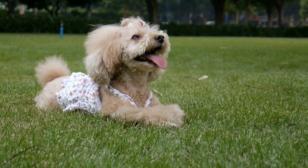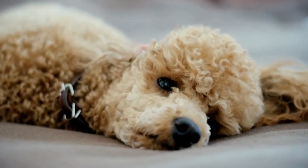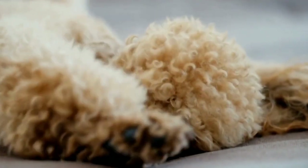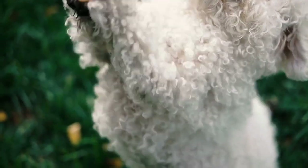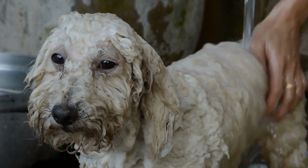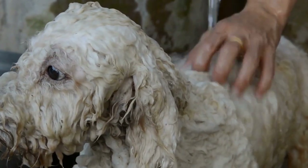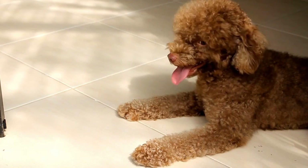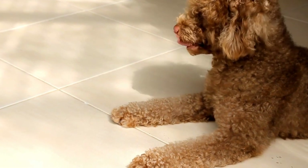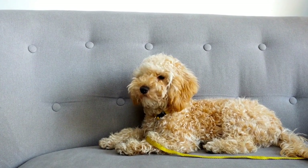Step into the world of colorful poodle haircuts and unleash your pet's inner fashionista. From soft pastel hues to bold and vibrant shades, adding a touch of color to your poodle's fur can create a stunning and eye-catching look that is sure to turn heads. With vibrant colors, you can transform your poodle's appearance and showcase their unique personality. Imagine a poodle strutting down the street with a vibrant pink or electric blue coat — it's like a walking work of art. To achieve these vibrant colors, professional groomers use PetSafe dyes and colorants specifically formulated for canine fur. These products are gentle and non-toxic, ensuring the safety and well-being of your furry friend.